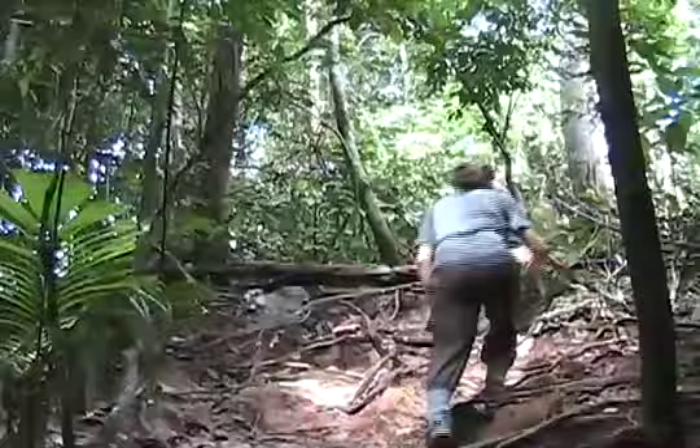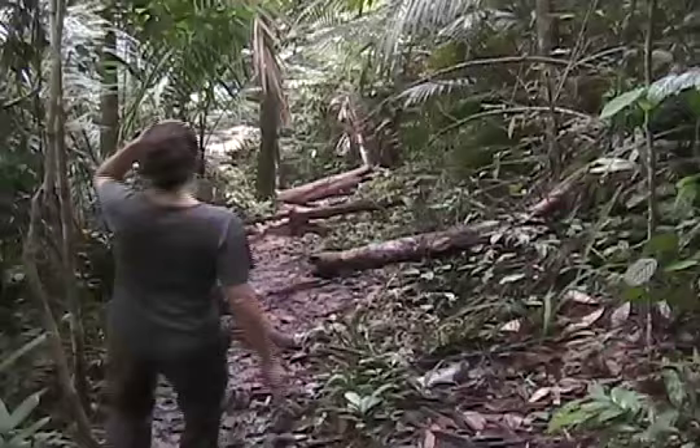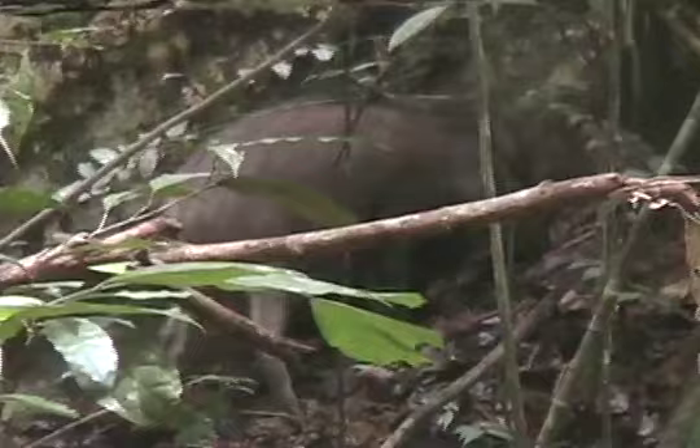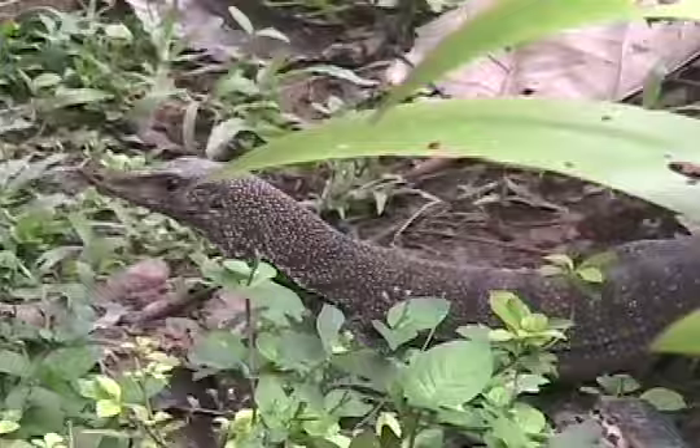There are many species of insects, reptiles, and birds, including the great rhinoceros hornbill, which is heard here. There are some species of animals you'd rather not see — beware of leeches, they really suck. We did see a wild pig and a monitor lizard.